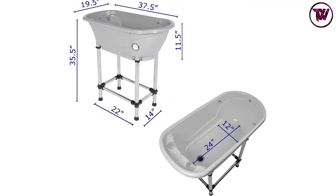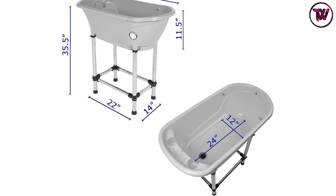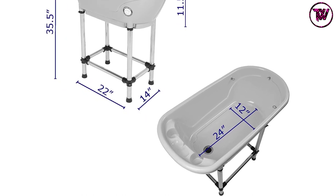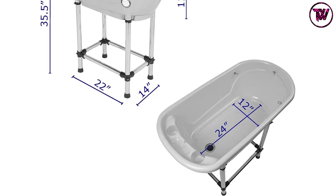Furthermore, the basin allows you to have 360-degree access to it. The design of this bathtub includes a leveler to install it on an uneven floor with ease. This product comes with UV-resistant plastic material for outdoor use.